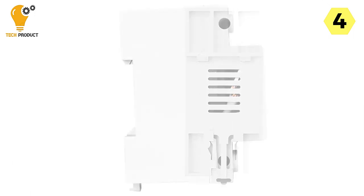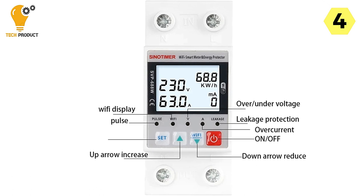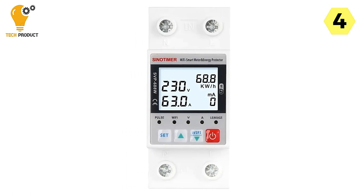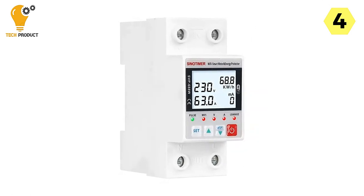The over-temperature protection parameter, adjustable through the app, provides an additional layer of safety by preventing overheating of the circuit breaker. The Tuya Smart Circuit Breaker offers three timing modes: timing mode, countdown mode, and cycle timing. These modes add an extra layer of convenience, allowing you to automate your electrical systems according to your daily routine.